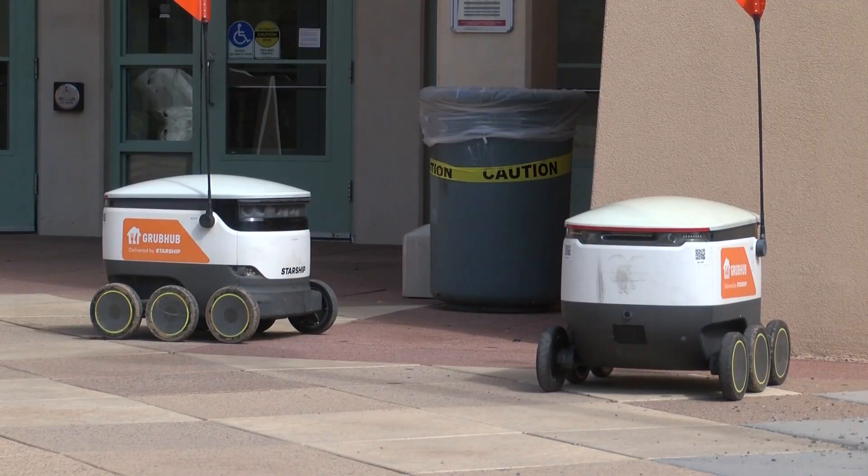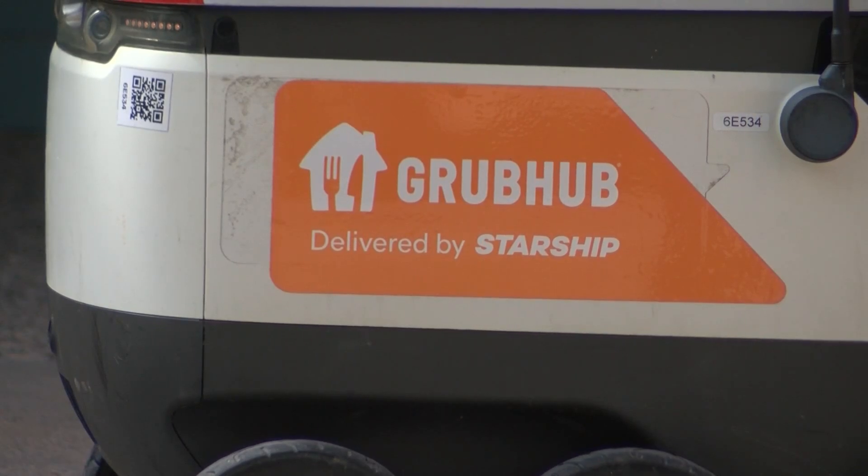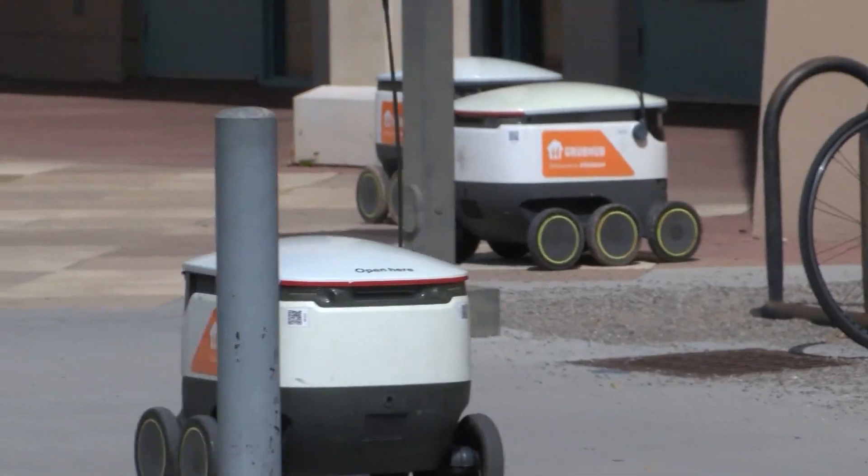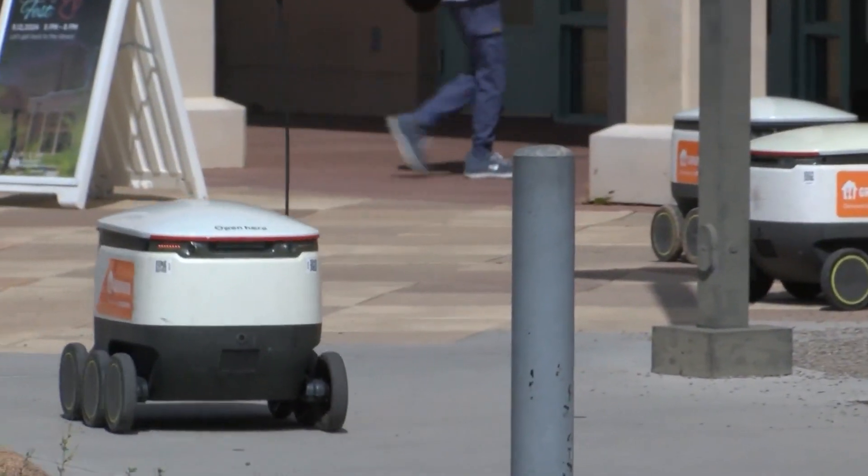However, if something were to happen to the order — like it gets stolen or damaged — Grubhub officials say they'll be responsible for reimbursing the customer. Across the program, we've had very few incidents, vandalism, or any sort of accident. Officials say if the program does well, they hope to extend it to other UNM campuses and the metro as well.